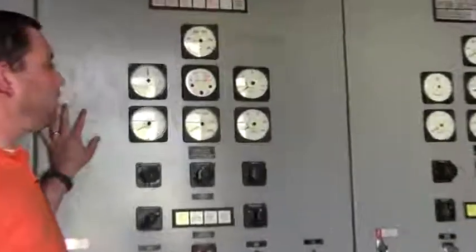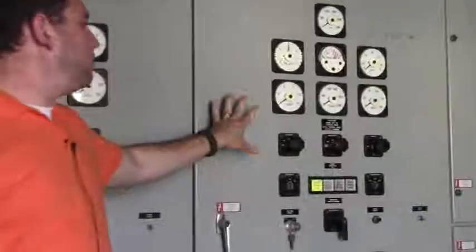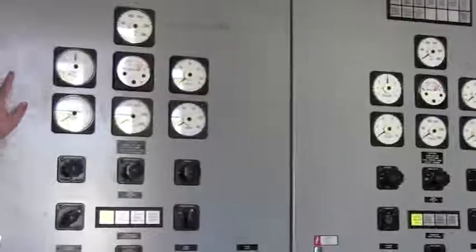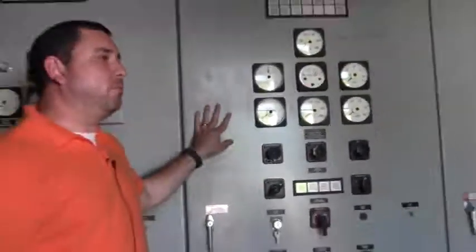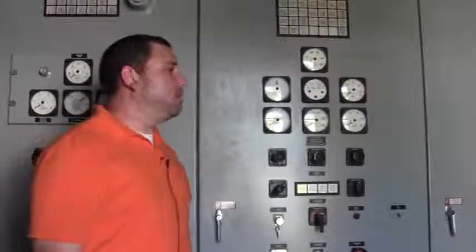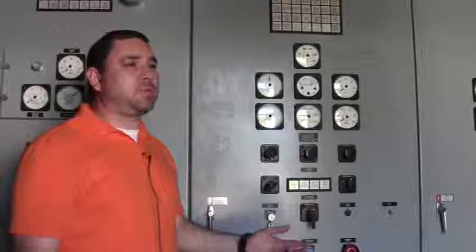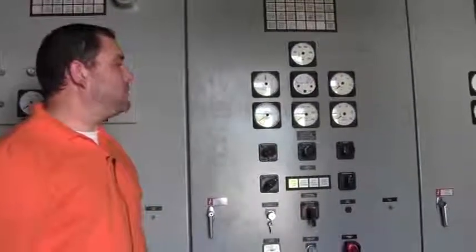This here is our generator control center. We have two generators — before 2007 we only had one, and in 2007 we added a second one. So if the power goes out and we lose Georgia Power, we're able to get these generators on, switch power, and still produce safe drinking water. This is what this is for.